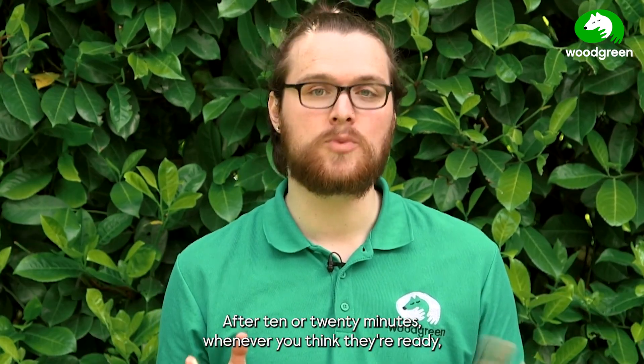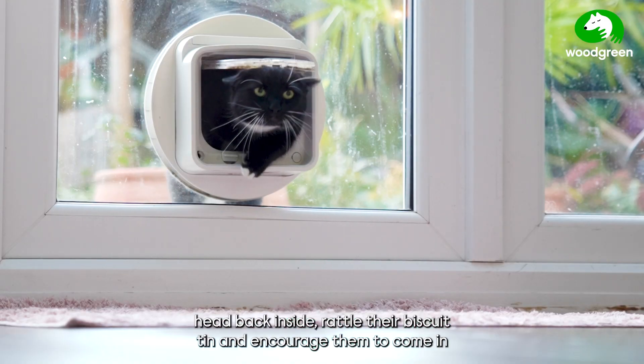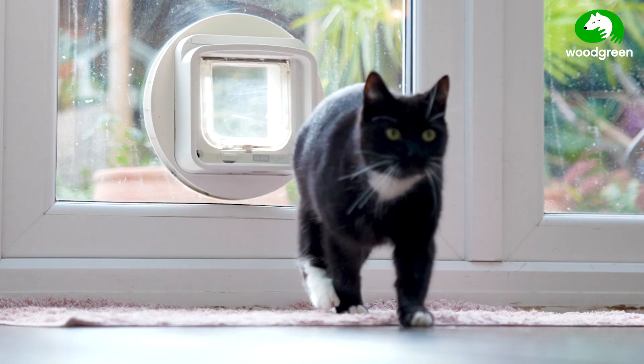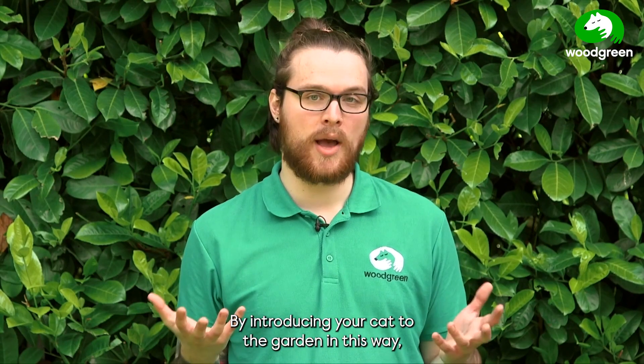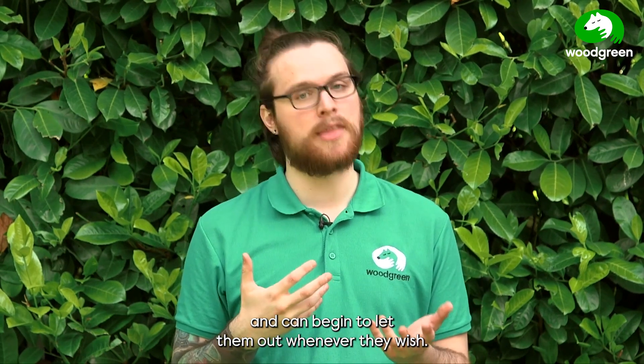After 10 or 20 minutes, whenever you think they're ready, head back inside, rattle their biscuit tin, and encourage them to come in for their breakfast. By introducing your cat to the garden in this way, you're building a very solid foundation for this new routine and can begin to let them out whenever they wish.